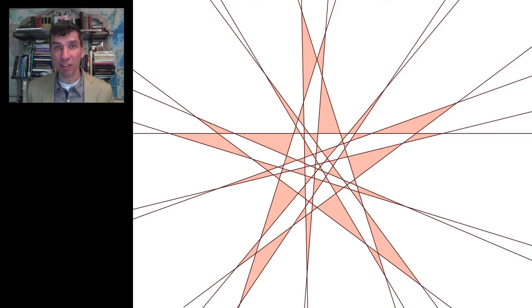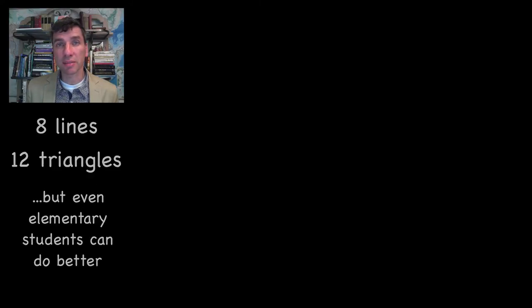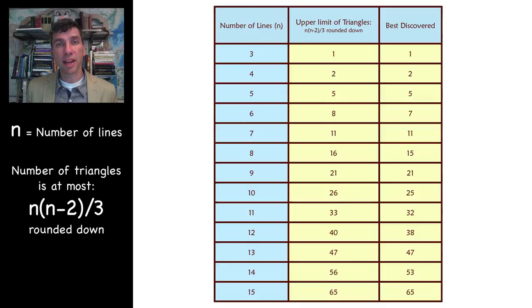But for ten, eleven, and twelve, we don't know if those solutions are as good as possible, so those are good ones to work on. This puzzle is called Koban triangles and it's an unsolved problem of mathematics. When presenting this problem to students, you can present it in different grades. For younger students, they would just focus on making non-intersecting triangles. For older students, you can introduce them to the best discovered solutions and the quantity n times (n minus two) divided by three, rounded down, which has been proven to be the upper bound for the solution.